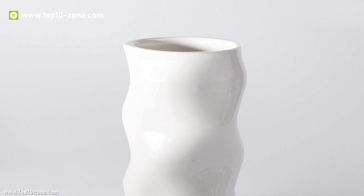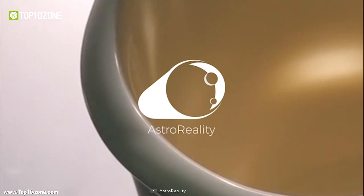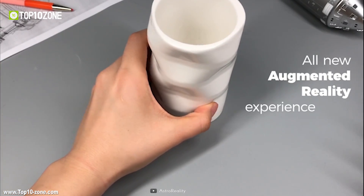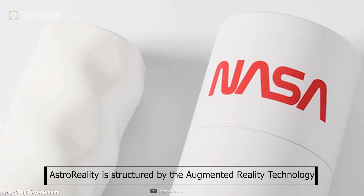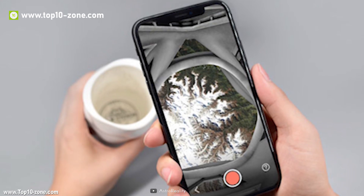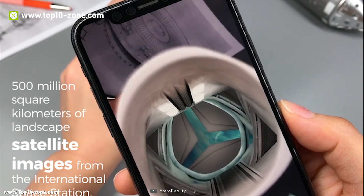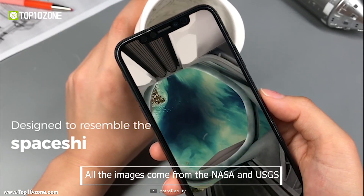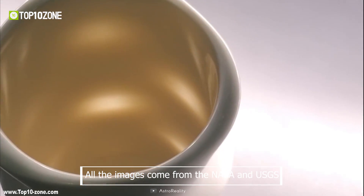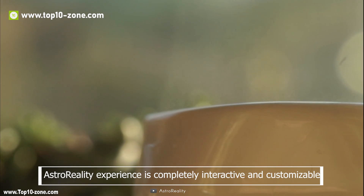Astro Reality comes with a special kind of mug in which you'll be able to experience 500 million square kilometers of landscape via satellite images from NASA. The Astro Reality is structured with augmented reality technology — just scan your phone on the mug, open the Astro Reality Explorer app, and always be in touch with the blue planet. All the images come from NASA and USGS high-definition photos that cover most of the surface of the world.